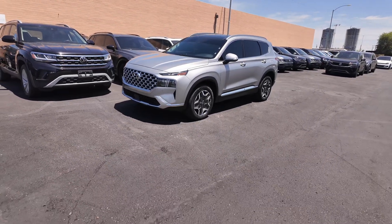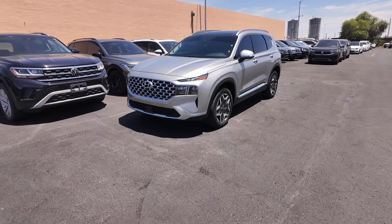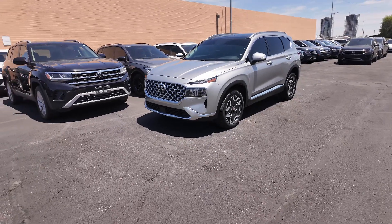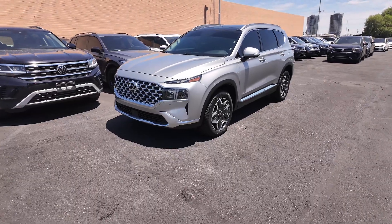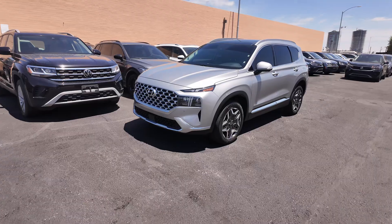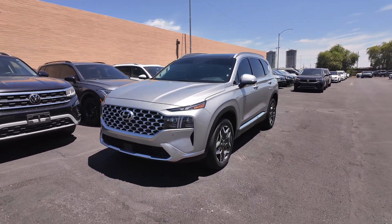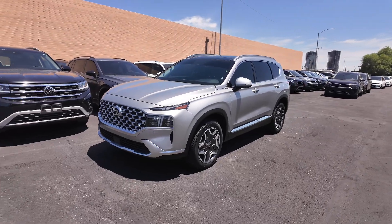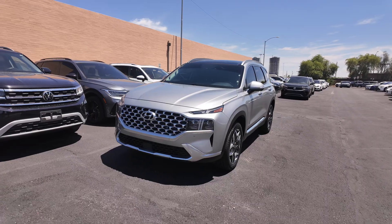Right over here we have the 2021 Hyundai Santa Fe Limited coming at a price point of $26,977. Odometer reads 17,996 miles. Drivetrain is all-wheel drive. You get the shimmering silver exterior with a black interior, a 2.5-liter four-cylinder turbocharged engine with an eight-speed automatic transmission, and 21 miles per gallon in the city with 28 on the highway.